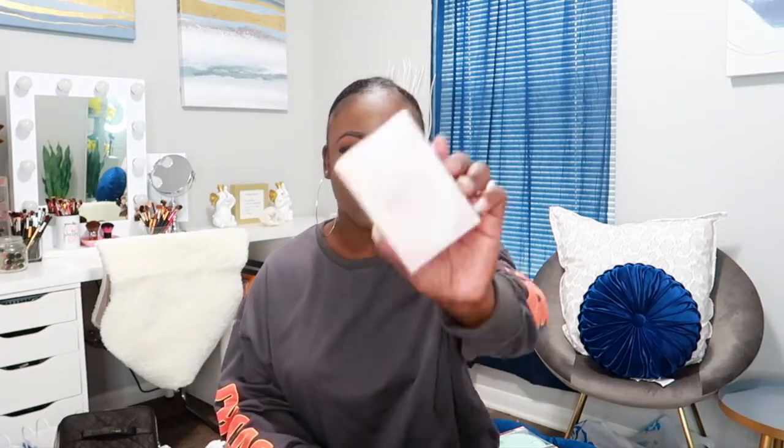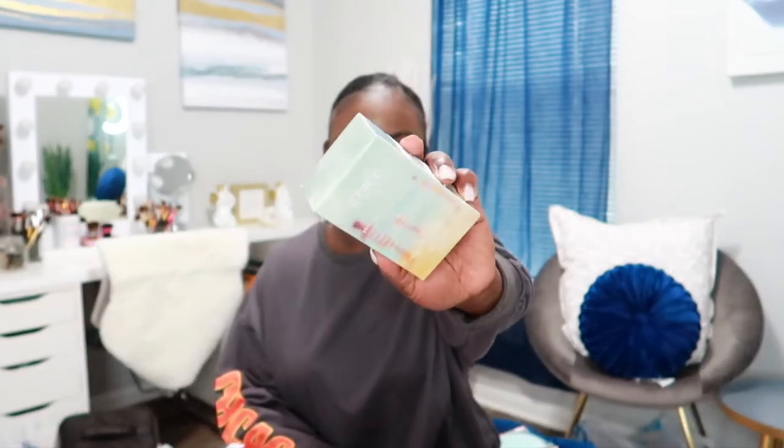The next bag has a whole lot of Philosophy body washes, but first I'm going to get into the two perfumes I got. I got the Calvin Klein Sheer Beauty — I've smelled this one before and it smells really good, so I was happy to see that. The next one I got is the Philosophy Pure Grace Summer Moments.